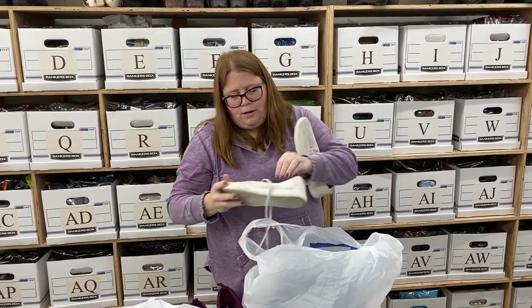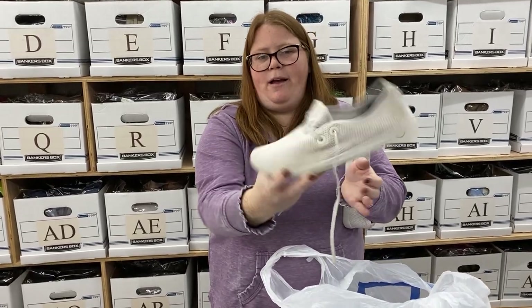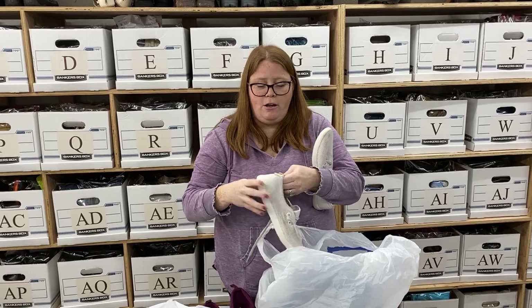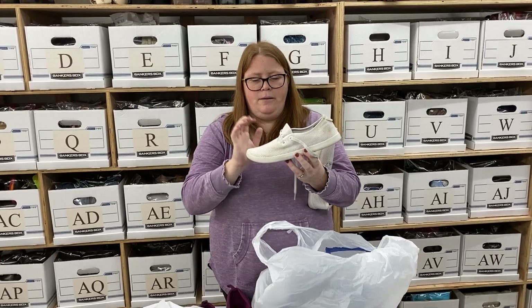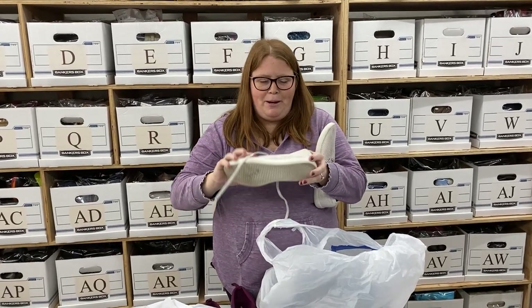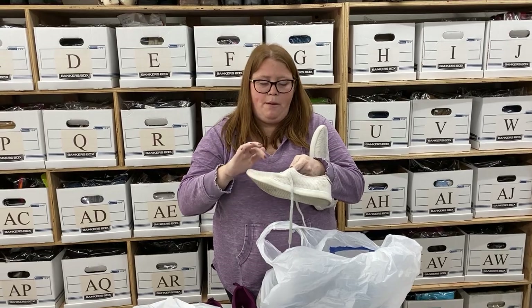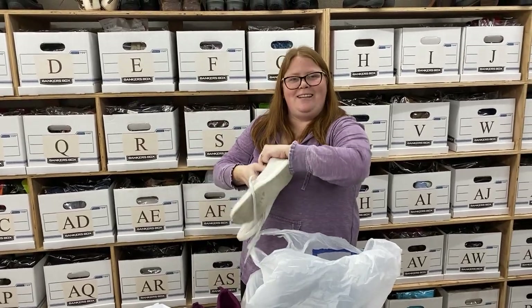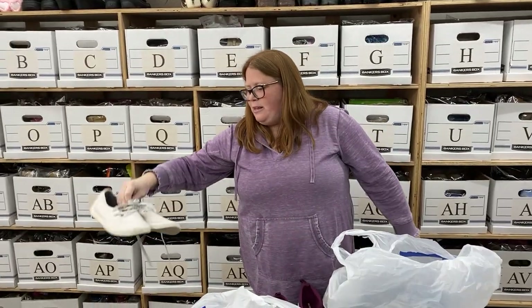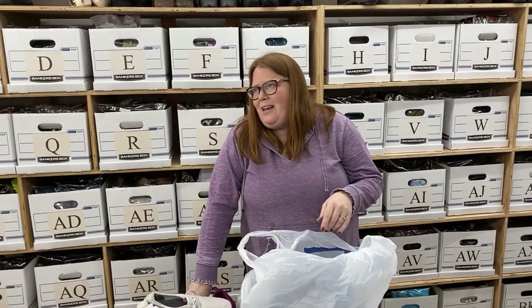Got some Allbirds — they are dirty, but you can machine wash these so they should come cleaner. The last white pair I had didn't come super clean but still sold for like $38. I think these are called the Tree Skipper — the mesh ones. The mesh ones seem to sell a little better than the full-on Merino wool ones, which is funny because Merino wool is usually nice and expensive. But the mesh ones are probably just a little cooler and less sweaty to wear.